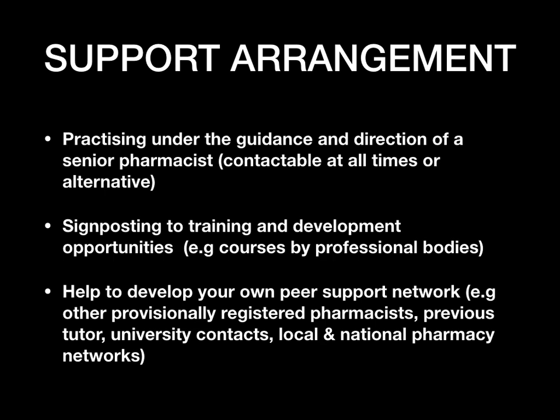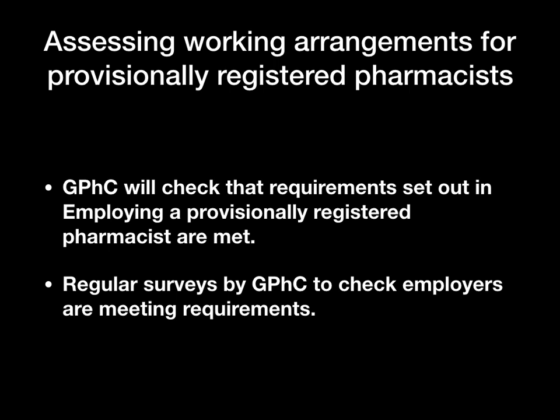In terms of assessing working arrangements, the GPHC will check to make sure that the requirements set out for employers are being met. While you're working, the GPHC will conduct checks and inspections to ensure employers are meeting all requirements for employing provisional registered pharmacists. They will also check that you are being well developed, and you may receive regular surveys from the GPHC for this purpose.